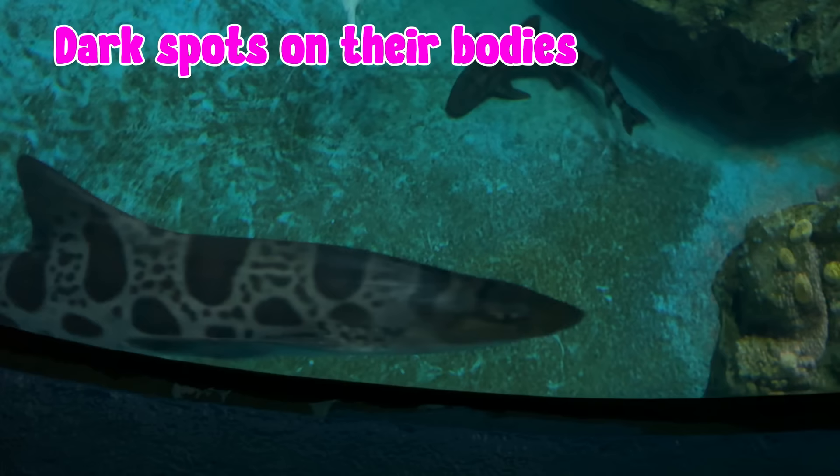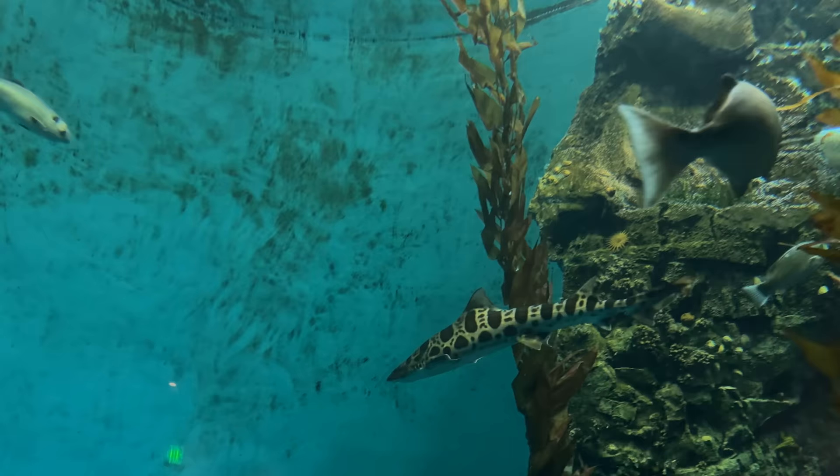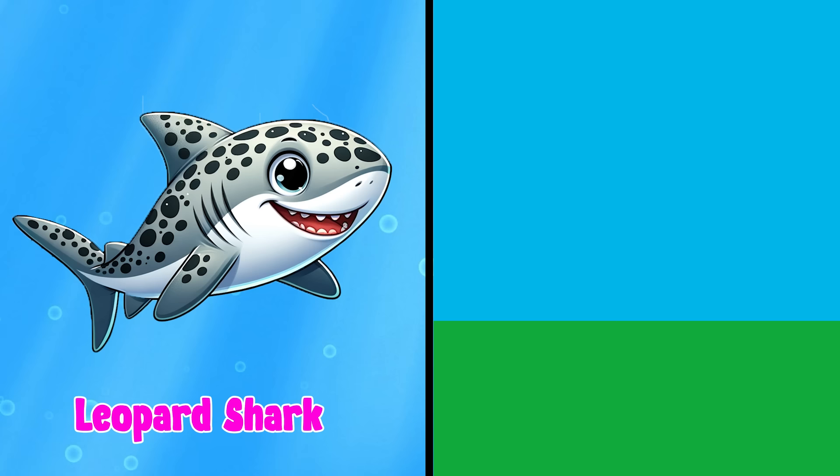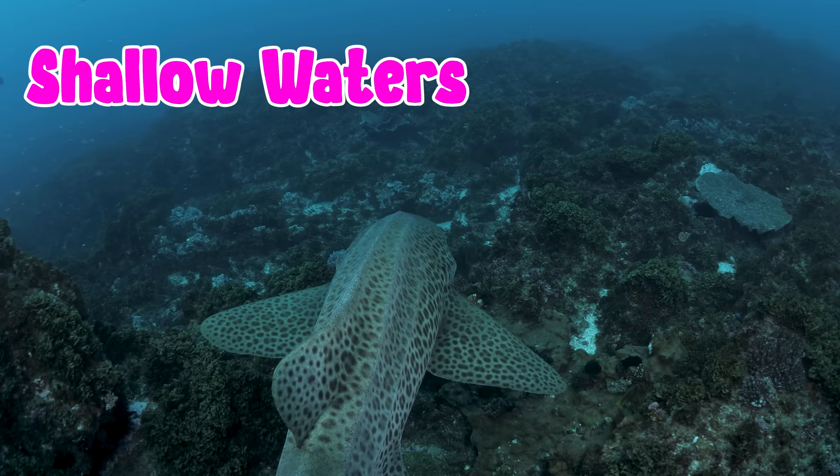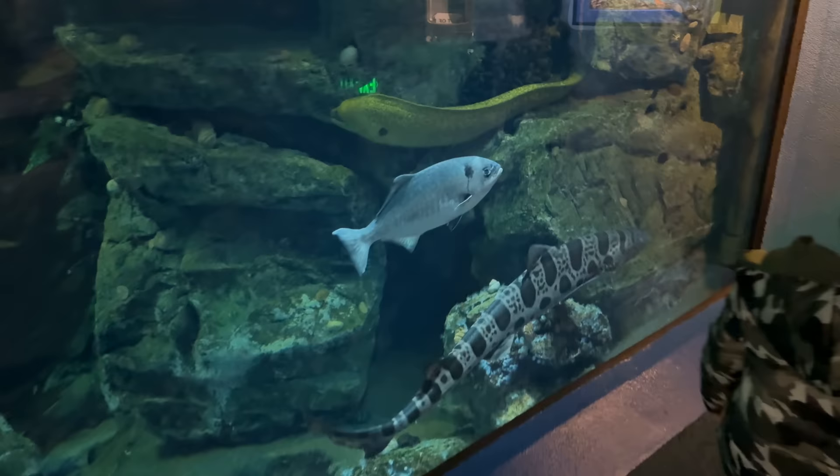Look at the leopard sharks. They have distinctive dark spots on their bodies, similar to a leopard's pattern. Leopard sharks live in shallow waters where they swim near the bottom.